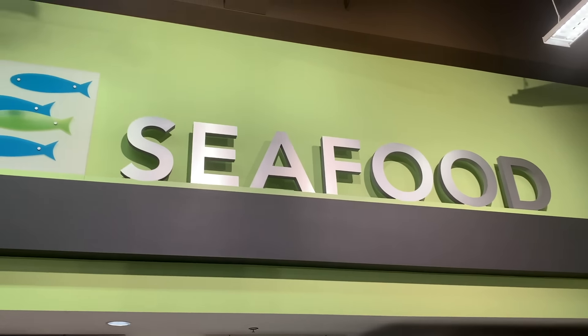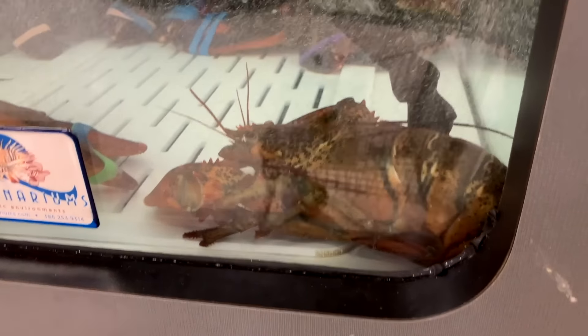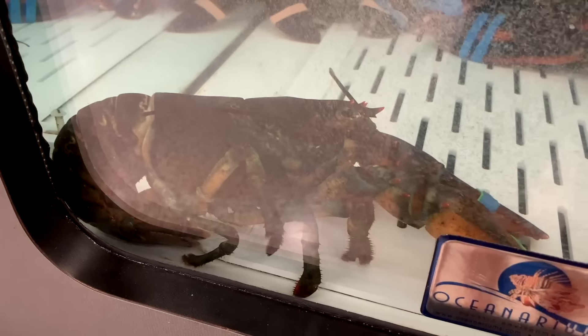When I bought Leon from the grocery store, it was literally a spontaneous decision. I knew I had an empty aquarium sitting full of salt water at home, and I knew I had a safe place to put him if I bought him.